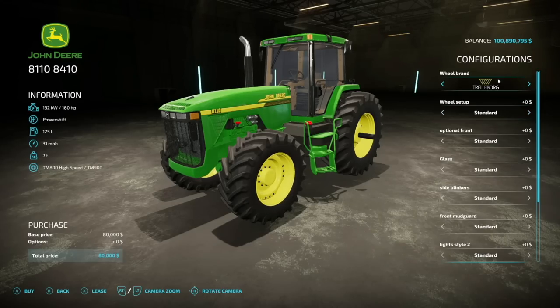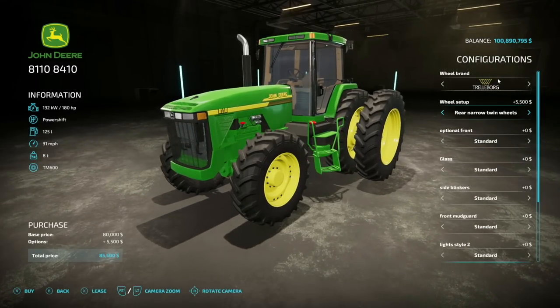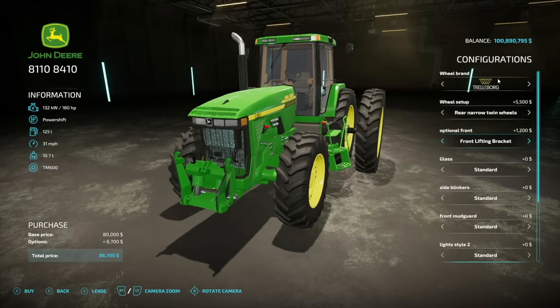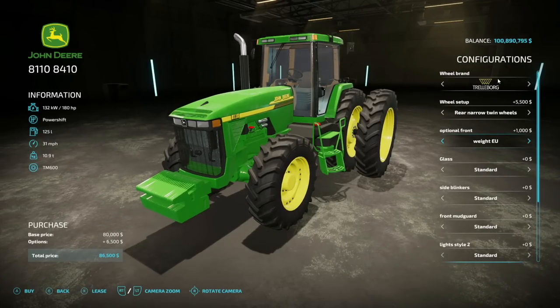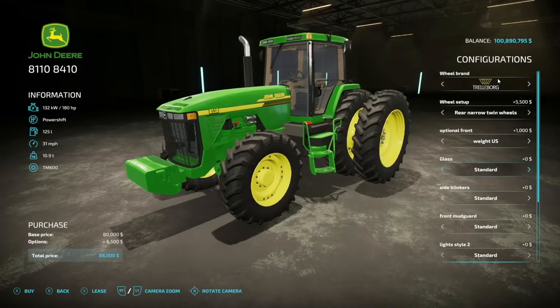So you can choose whatever you like. I think today Trelleborg with the rear narrow twins — there you go. Let's talk about some options: we have the optional fronts, we have standard, we've got a rock box, you can do a front lift or three-point, you've got a weight for the US and a weight for the EU, so no one is feeling left out. You've got something for everybody — we'll just throw on that US weight for now.